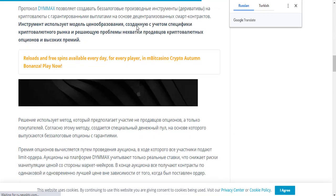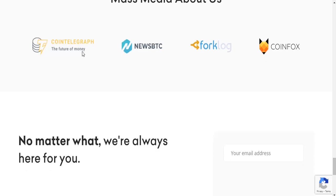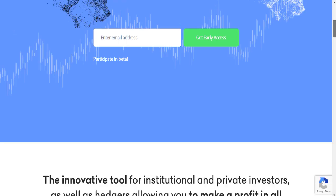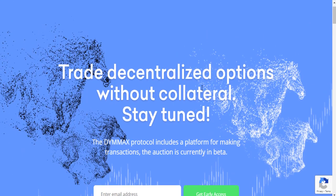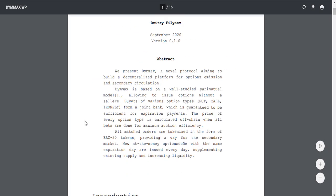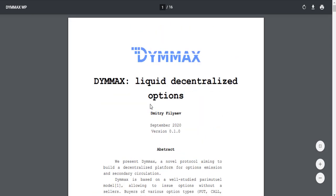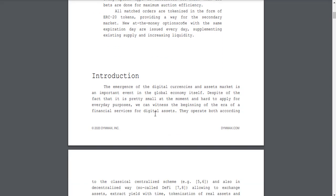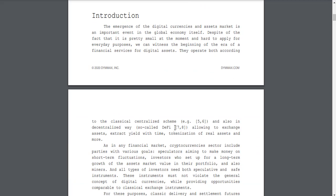You can get more information about D-MAX on Twitter, Medium, LinkedIn, and other social panels. There is also a whitepaper available — the DYMMAX Liquid Decentralized Options whitepaper. The whitepaper abstract and intro sections are available, and we can get detailed information about the D-MAX project from there.